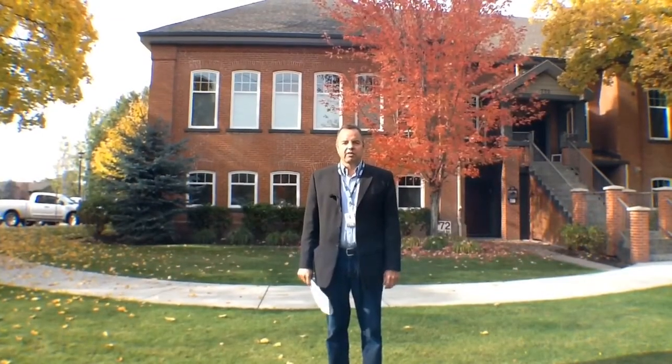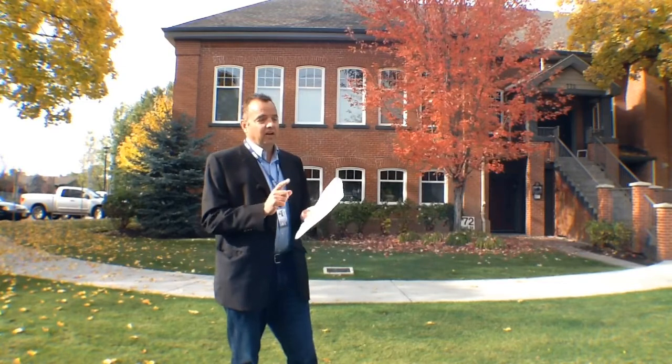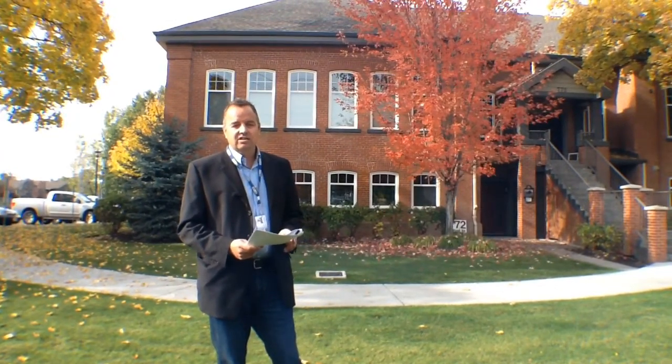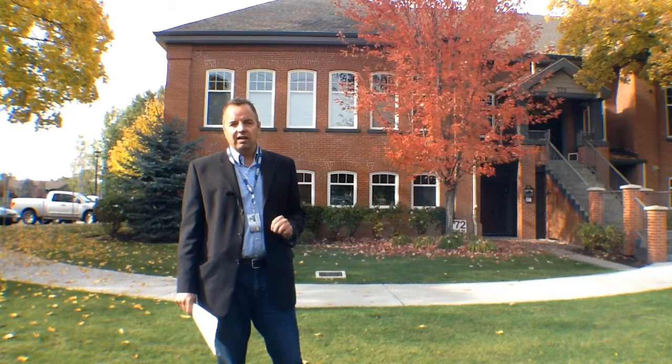Welcome to the October edition of the Watson Brothers Deal of the Month. We've got something special for you this month that we think is really going to work. If you look at the stats, you'll know that the apartment market in Kelowna is starting to get really tight. Inventory is tight and prices are starting to move. We've just listed four great units in the heart of Rutland.